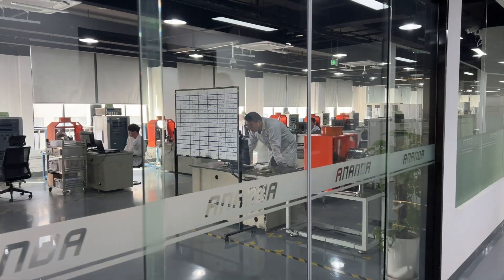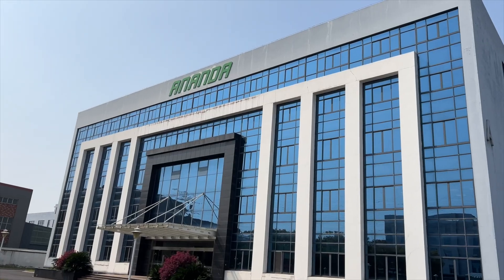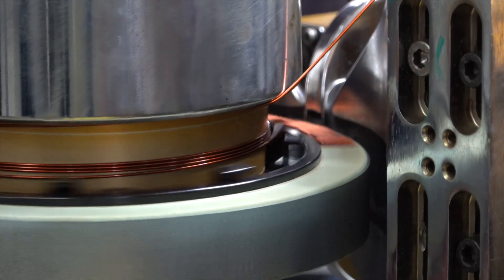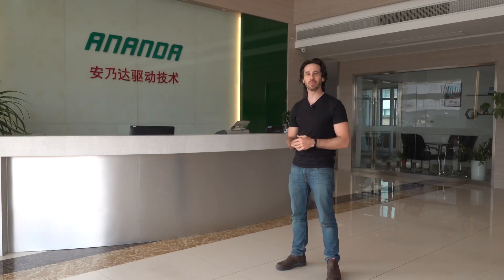Hey everyone, Micah here with Electrek, and today I'm coming to you from Shanghai and Wuxi, China, where we're visiting Ananda to see their research and development center as well as their headquarters in Shanghai, and then we're going to head over to Wuxi to visit their factory where we're going to see how they build all of their e-bike motors, controllers, displays, and basically all the components that are probably in your e-bike or scooter. Come along with us while we check it out.